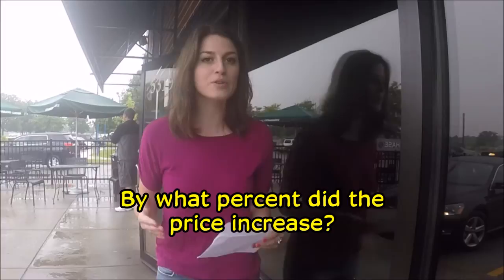Now this next one is pretty relevant right now, especially if you've been following the news and the increase in gas prices — you probably notice when you try to fill up your tank. So if gas prices rose $0.63 to $2.93, what percent did the price of gas increase?